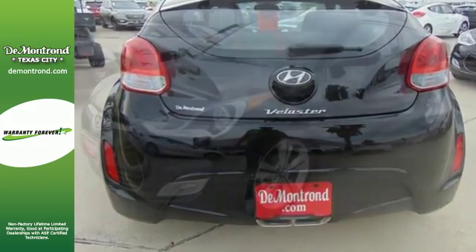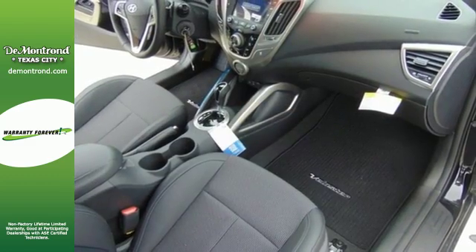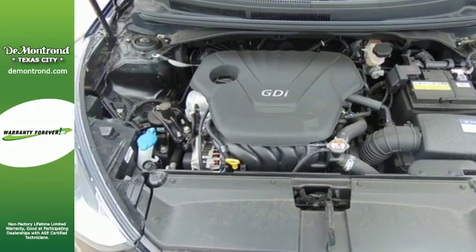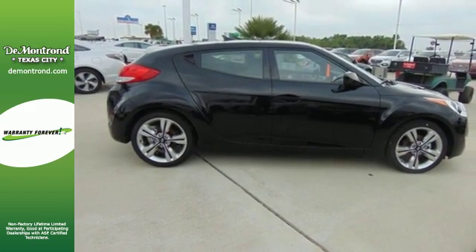Take off on your next journey and enjoy stellar features like a high resolution touchscreen media display, Bluetooth and multifunction steering wheel. Make sure you see clearly in every direction with a rear view camera, driver's blind spot mirror and headlights with LED accents. Form and function are one in this Hyundai.